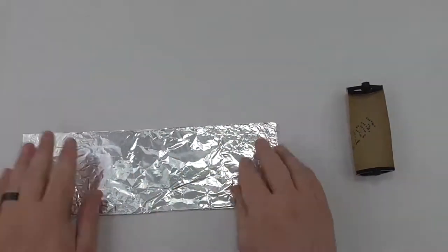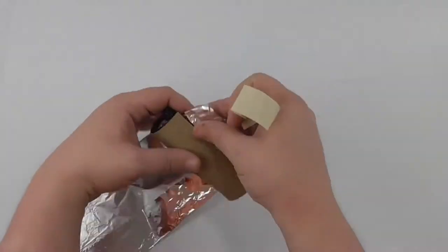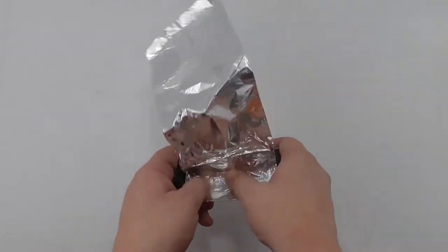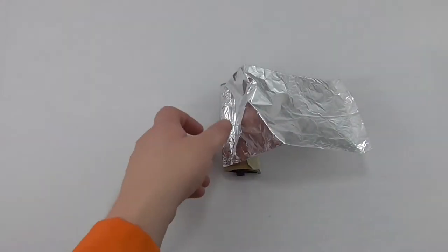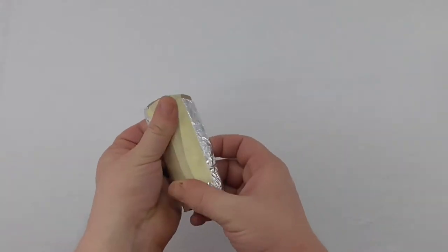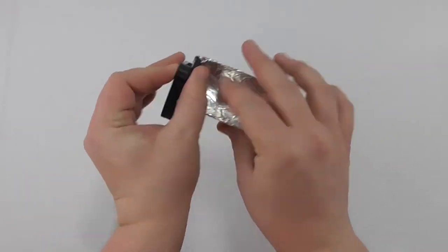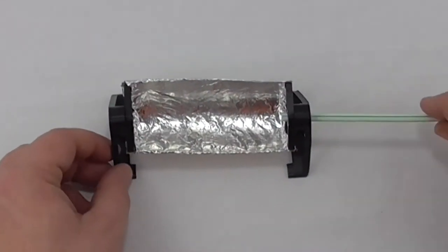Cut or fold the aluminum foil to match the width between the two structures. Tape one end of the aluminum foil to the bottom of the roll, keeping the shiny side facing out. Fold the aluminum foil into the roll and press the foil along the inside of the roll so it's smooth. Fold the aluminum foil over the other side of the roll, cut any extra, and tape it under the roll.